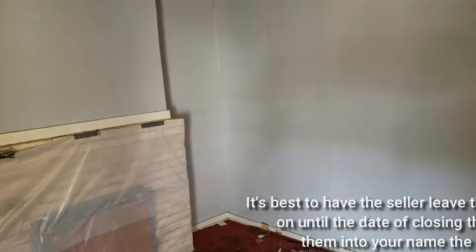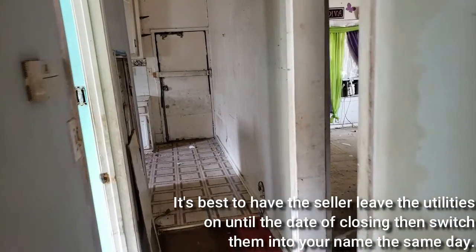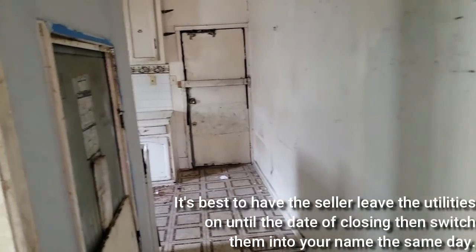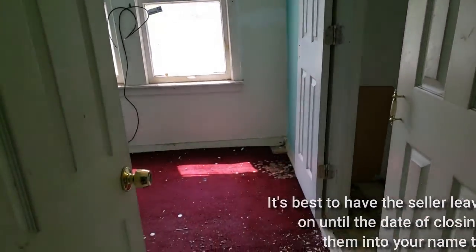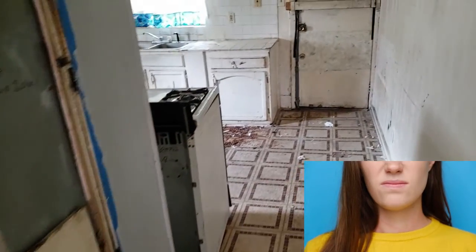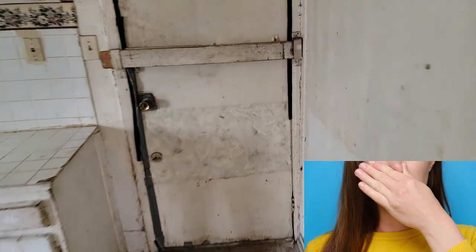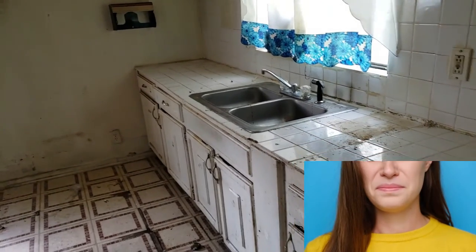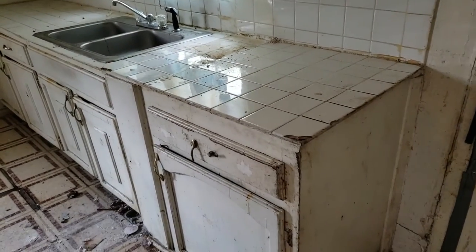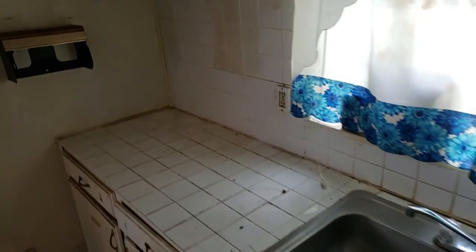As we go inside, it's pretty dark in here because the power is off. One of the things that people have a hard time getting used to when you buy houses like this is there's a certain smell that goes along with it — kind of mold, mildew, stale — but they all kind of have the same smell. So we know right away this is one that's really going to need a lot. This is really going to be a complete gut job.